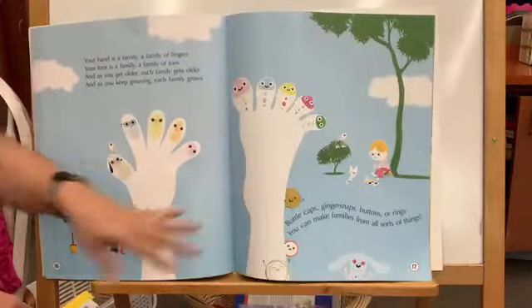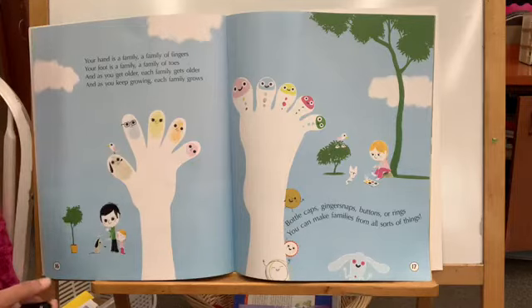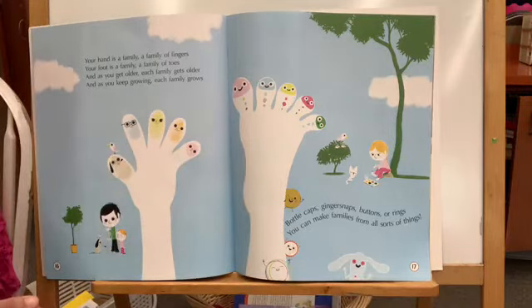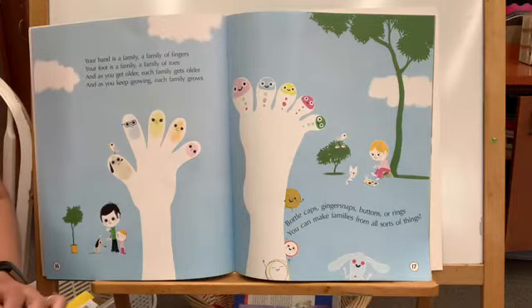Your hand is a family, a family of fingers. Your foot is a family, a family of toes. And as you get older each family gets older, and as you keep growing each family grows.